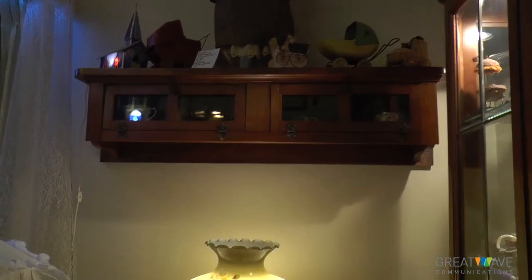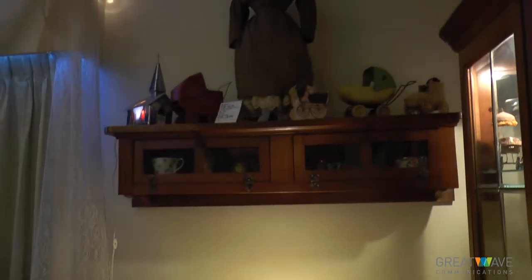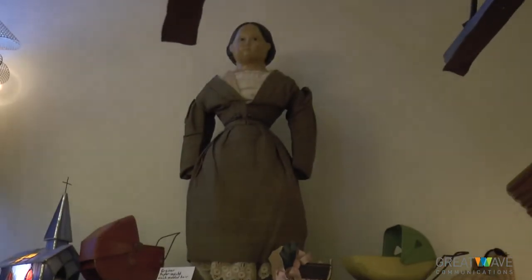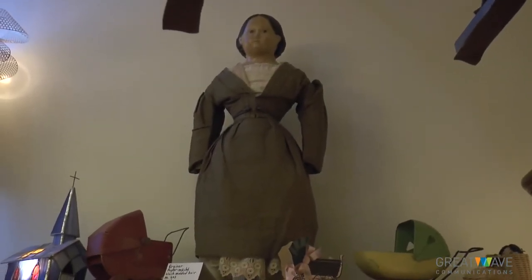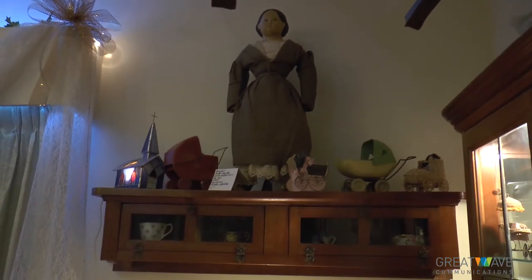The cabinet up there with the wonderful doll on top — she is a very rare Grenier doll, and she is on top of a cabinet that came out of the captain's quarters on one of the Great Lake ships.